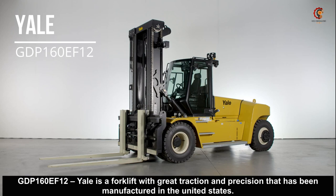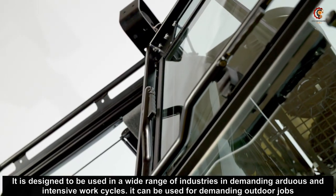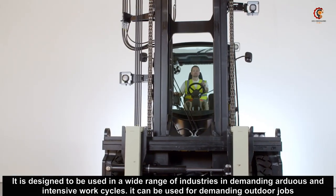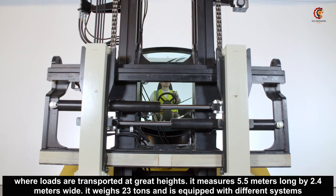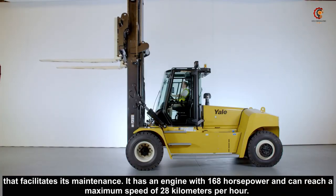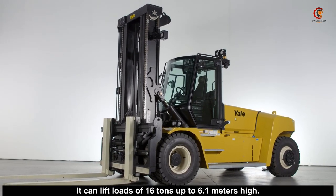GDEP 160EF12 EL is a forklift with great traction and precision that has been manufactured in the United States. It is designed to be used in a wide range of industries in demanding, outdoors and intensive work cycles. It can be used for demanding outdoor jobs where loads are transported at great heights. It measures 5.5 meters long by 2.4 meters wide, weighs 23 tons, and is equipped with different systems that facilitate its maintenance. It has an engine with 168 horsepower, can reach a maximum speed of 28 kilometers per hour, and can lift loads of 16 tons up to 6.1 meters high.